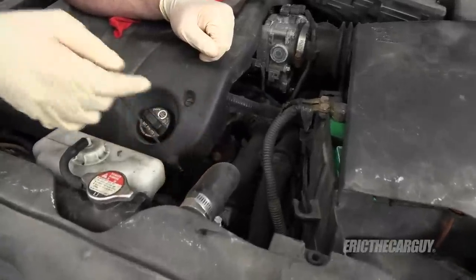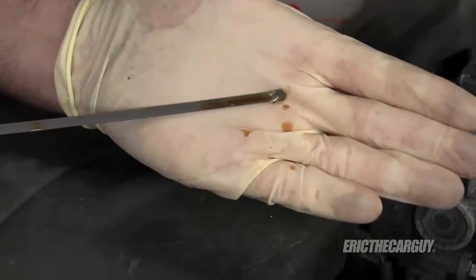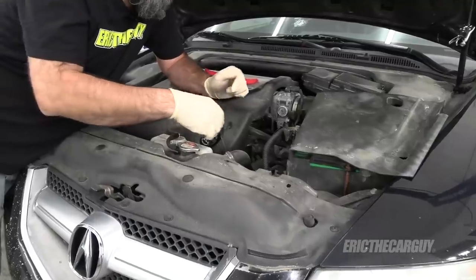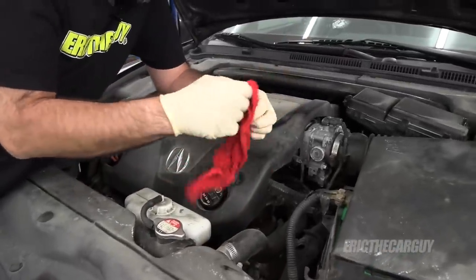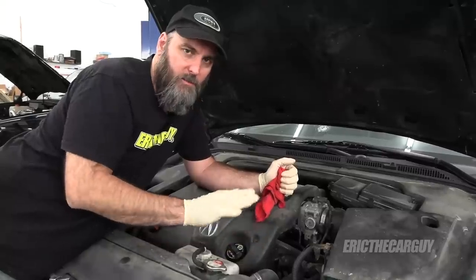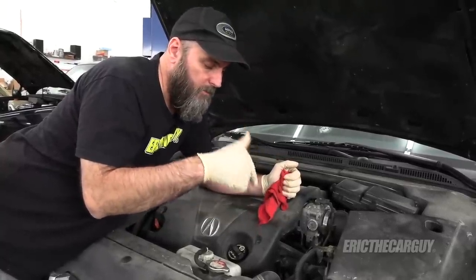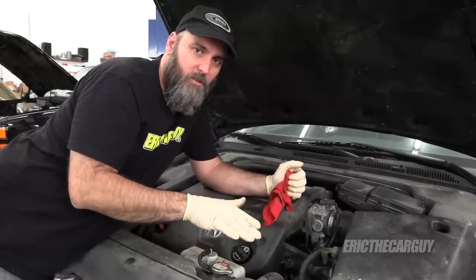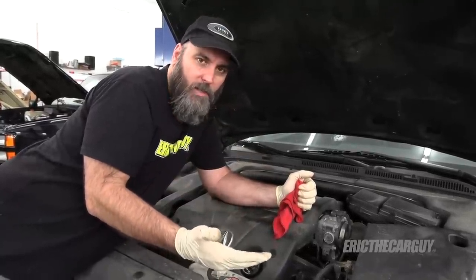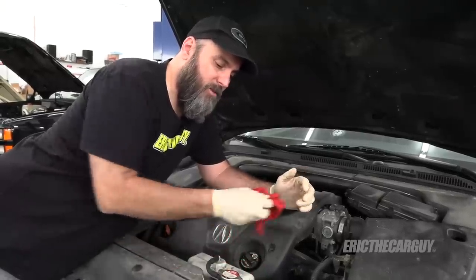Speaking of transmission, let's check the fluid. It should be hot when you do this but you can check it cold too. It looks like it's been in there a while and it's also slightly overfilled. For Honda automatic transmissions, you do not check it with the engine running — you check it with the engine off, hot, on a level surface. I only use Honda automatic transmission fluid in Honda automatic transmissions. What you can do to flush a transmission is change the fluid three times over a period of about a week — three quarts each time, nine quarts total. A little on the expensive side but it should reset the transmission as far as fluid goes.